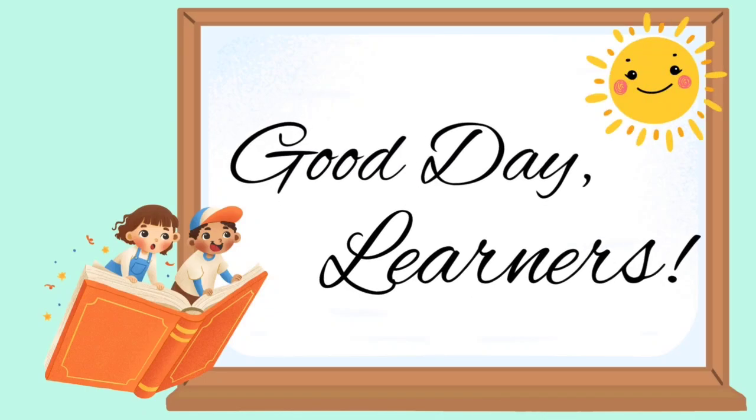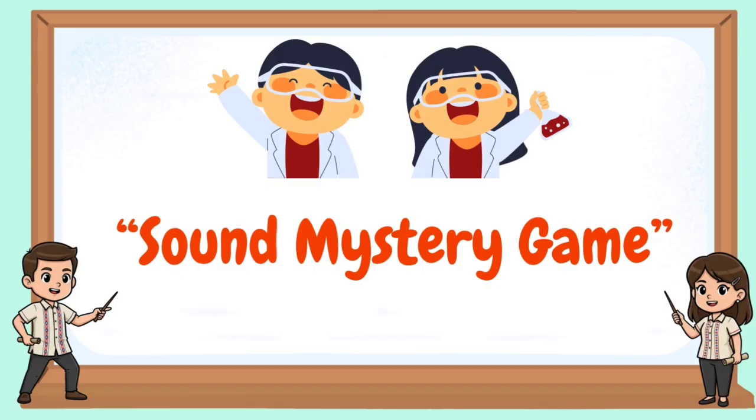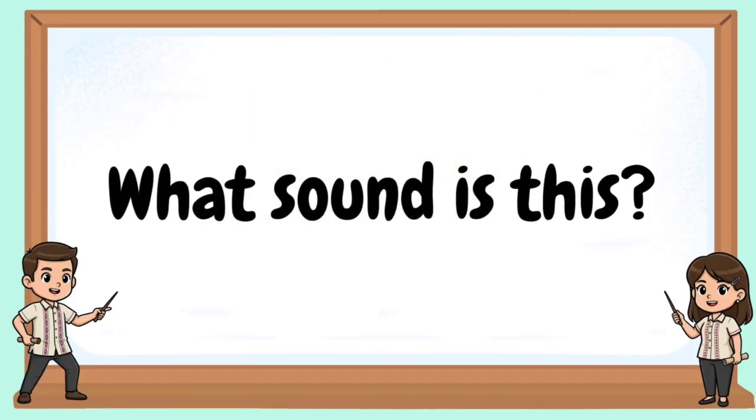Good day, learners. Welcome to our day one. Sources of sound. Sound mystery game. What sound is this?